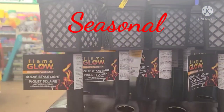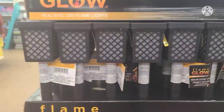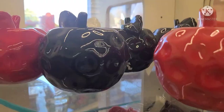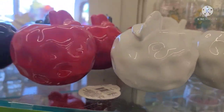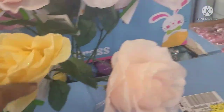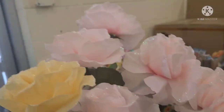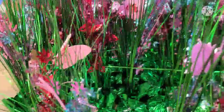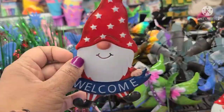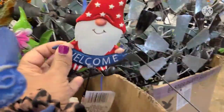These Flame Glow realistic flame solar stake lights are new — I've never seen these at Dollar Tree before. These beautiful apple décor — they got them in red, black, and white, absolutely beautiful. These beautiful pastel roses — they have yellow and pink, absolutely gorgeous. And they have these toppers with the butterfly — all green, really pretty. And sticks that say Welcome to the Garden with gnomes and butterflies. Really, really spectacular.